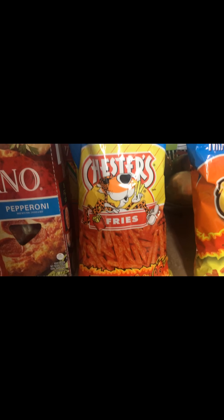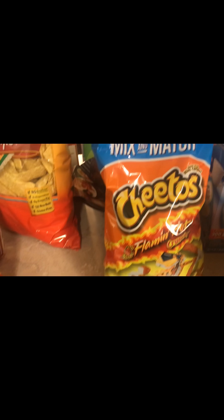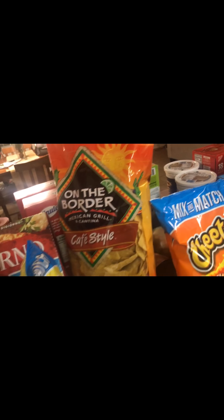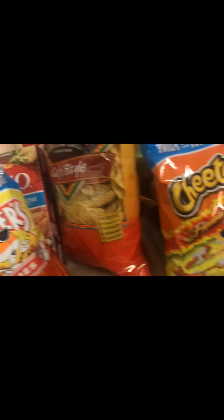I have some Chester's Hot Fries and then the Cheetos Hot Fries. The kids like hot chips. The On The Border tortilla style chips are mine — well, I share, but they're mine.